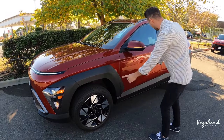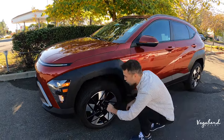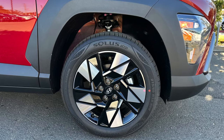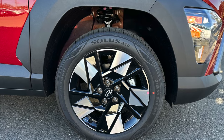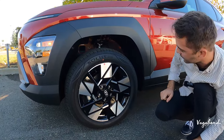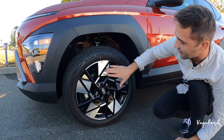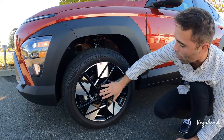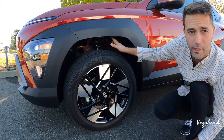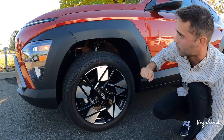The wheels are 215/55/18 running Kumho Solus tires. The rim itself features a black gloss finish on the interior side and a machined-surface silver on the outer face. The suspension is a standard spring-shock setup.